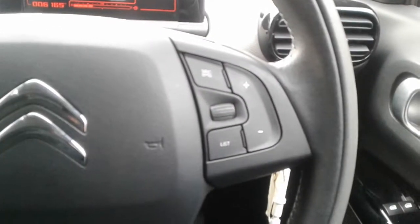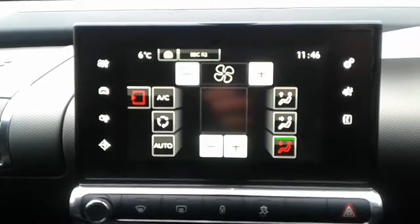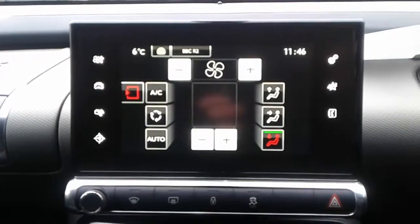We've got steering wheel controls for radio, cruise control, automatic wipers and automatic lights, air conditioning and a heated rear screen with climate control.